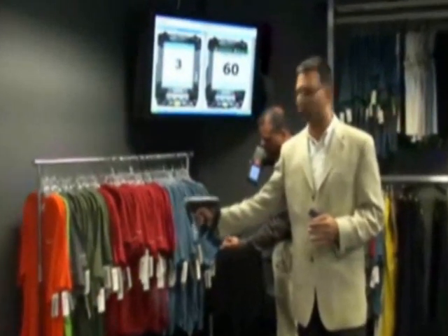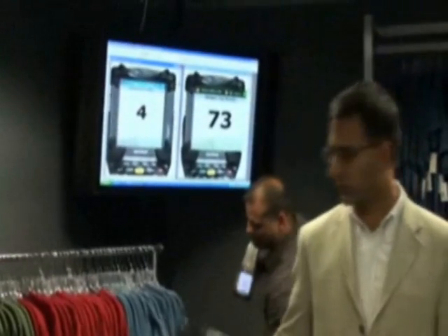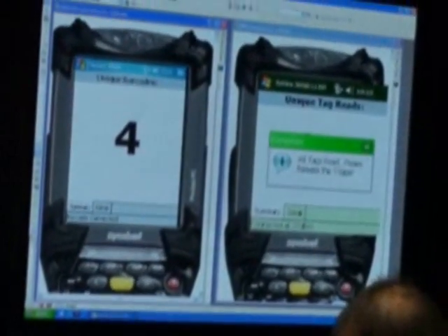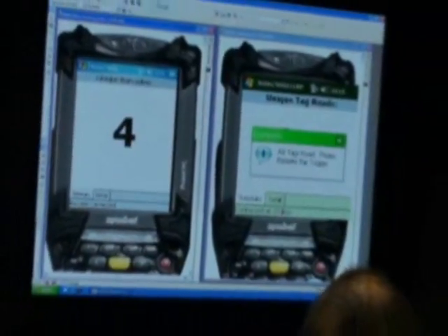As you can see, it takes me just a few seconds to count all the items on this rack, with very little manual movement. I can read through objects and I can read around objects, and I'm done way before the barcode-based process has even gotten started.